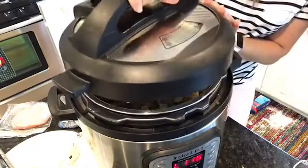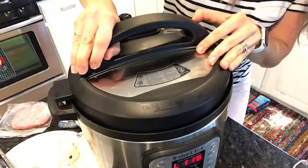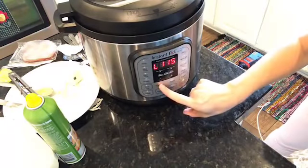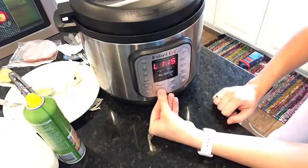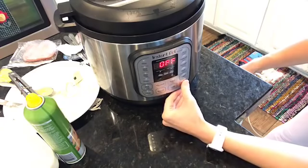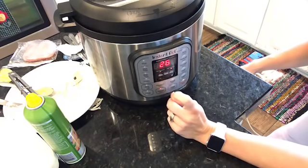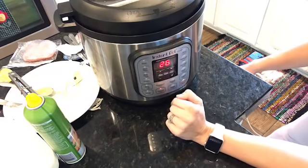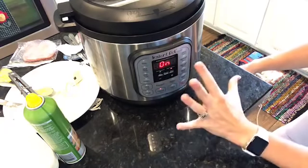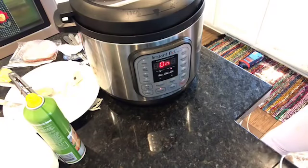I have it on the sealing side and I'm lining up the arrows — do you hear that click? Then we're going to turn it so it clicks. I'm going to set it on pressure, go to manual. I'm on high pressure and I already have it set at 26 minutes. I don't have to press start — I just have it set at manual 26 minutes and it will go ahead and start. Right now it's starting to pressurize.